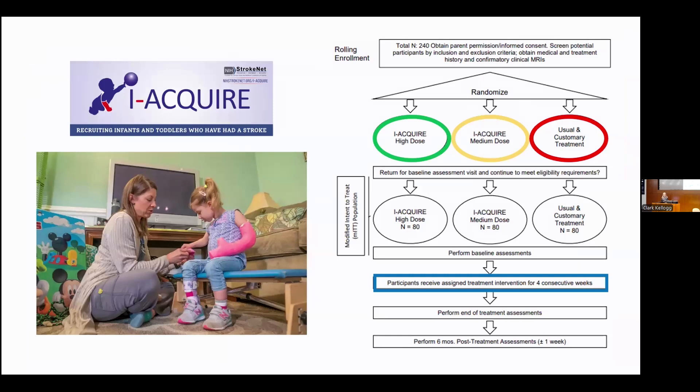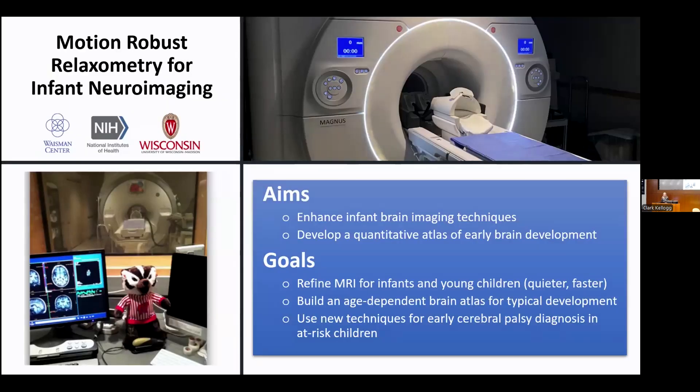Another study our lab is doing is part of a multi-site national trial of two different doses of constraint-induced movement therapy as compared to a usual and customary treatment. One more current study is looking at enhancing infant brain imaging techniques and developing a quantitative atlas of early brain development, to help refine MRI for young children so it can be quieter and faster, build an atlas of typical brain development at these ages, and use new techniques for early CP diagnosis in at-risk kids.